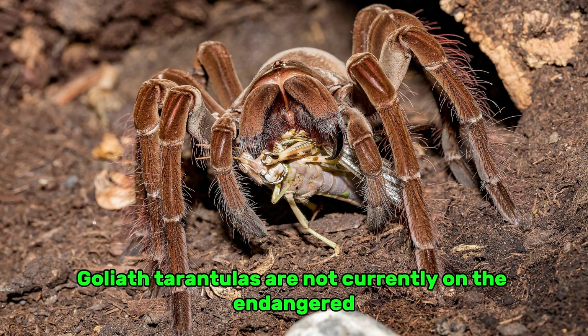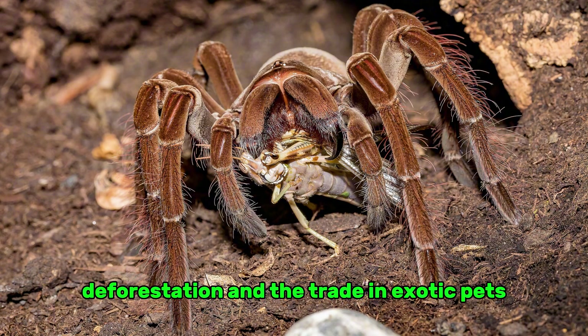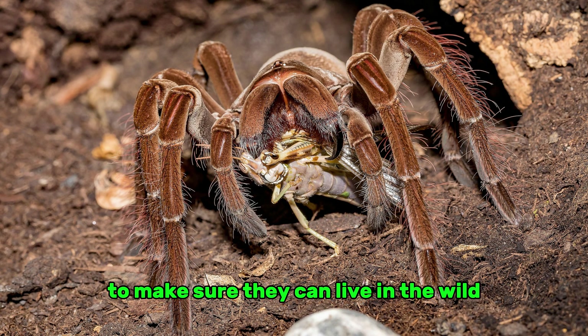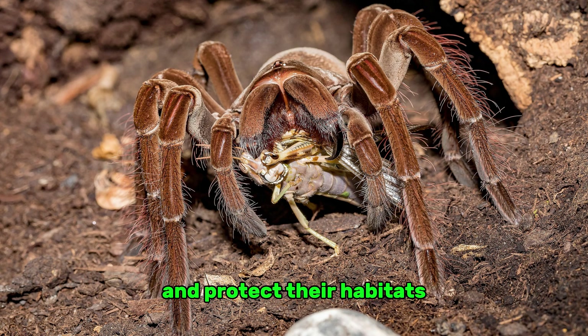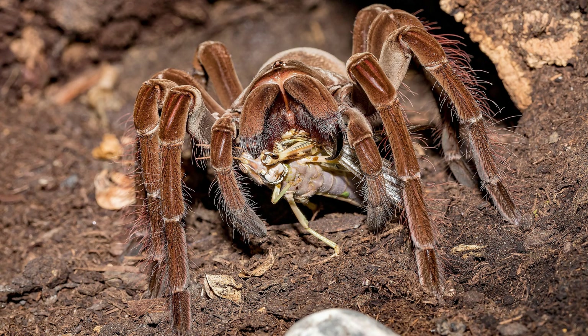Goliath tarantulas are not currently on the endangered species list, but they are in danger from habitat loss, deforestation, and the exotic pet trade. To make sure they can live in the wild, we need sustainable methods and habitat protection. Conservation efforts include monitoring their habitats, ensuring legal protection, and educating people about their importance to the environment.